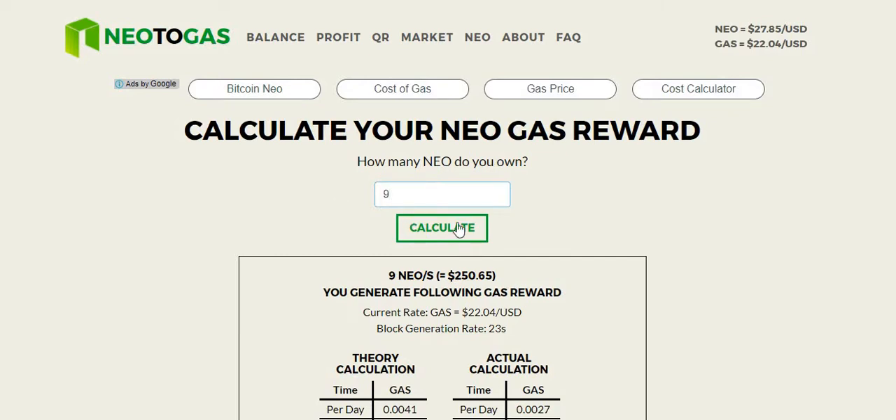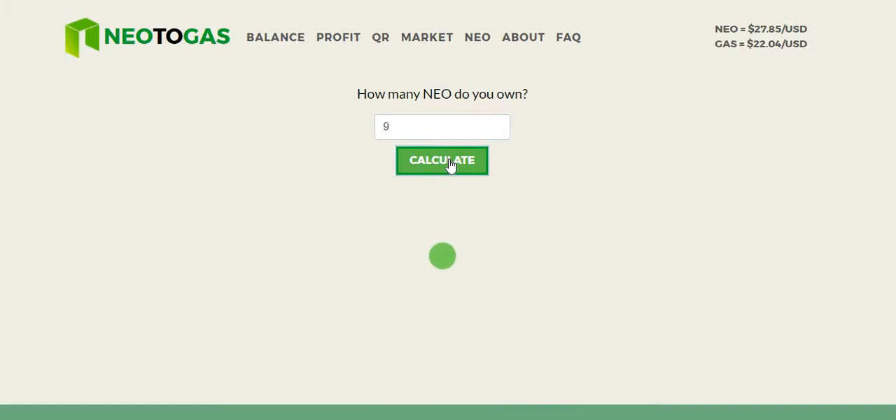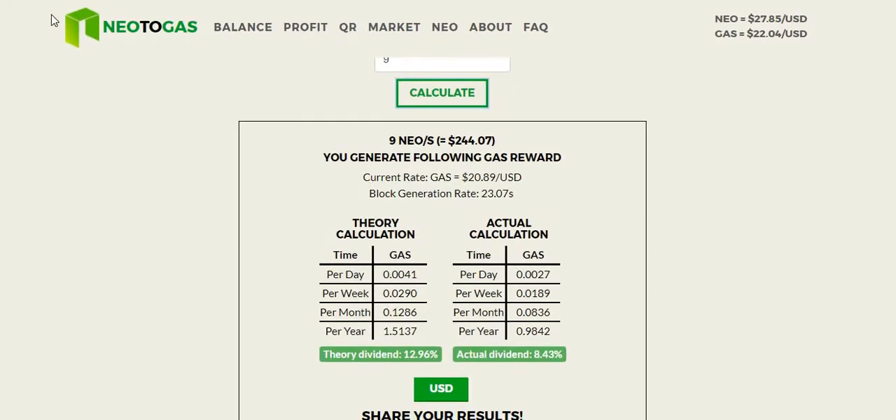At the moment I have a whopping nine NEOs. Two of them I've already put in the wallet, and I'm going to transfer the other seven in this video. If I click calculate, you can see what it spits out. Nine NEOs are currently valued at $244 — I'm actually up $4 from this afternoon when I purchased them. It gives us how much gas per day, per week, per month, and per year.